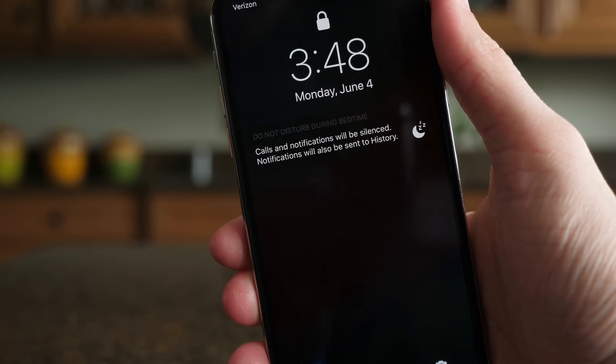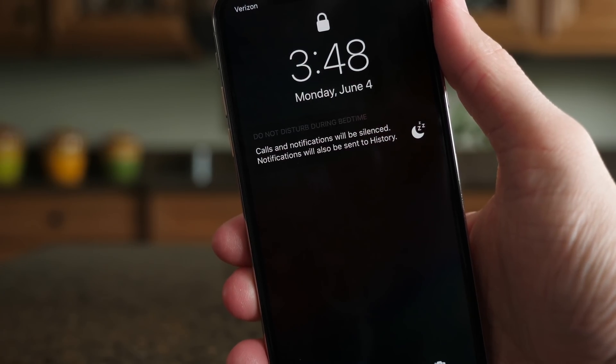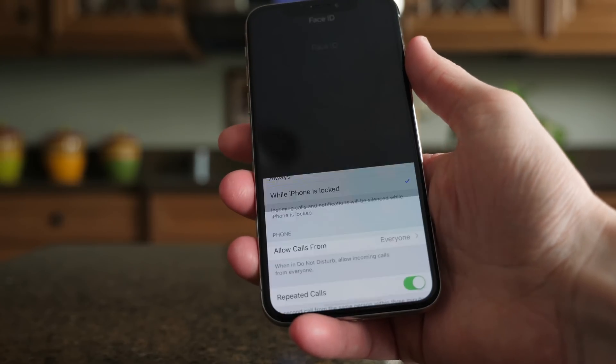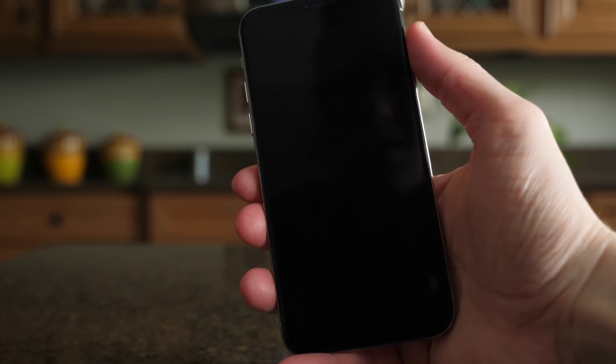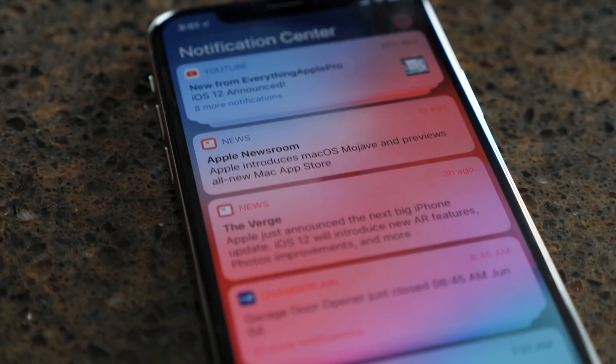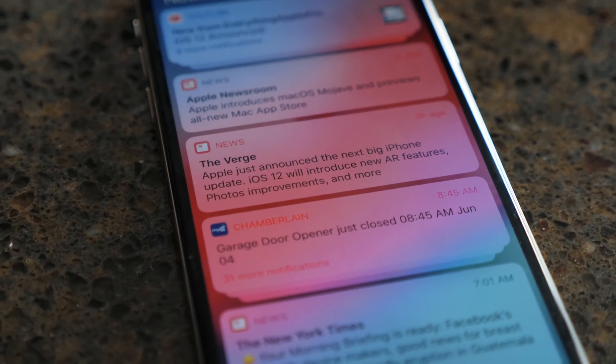Like the notifications features, I'm also a huge fan of everything Apple did in iOS 12 with Do Not Disturb. The team seems to really be doing a great job at just refining the interface — not making any major changes, but just improving the overall experience for day-to-day use, which is exactly what the notifications and Do Not Disturb features focus on.